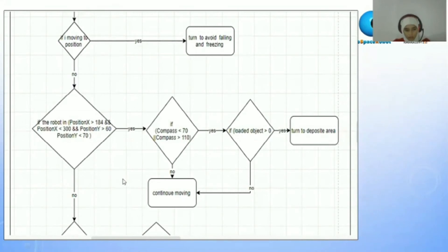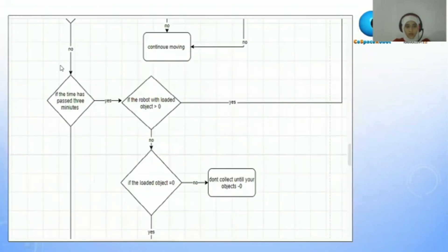If no, it will continue moving. If it's not in the defined position, it will ask itself: if the time that has passed is three minutes. If yes, and the robot has loaded objects more than zero, it will go to deposit and deposit the objects.